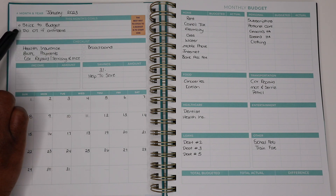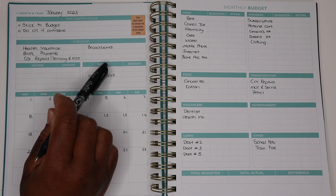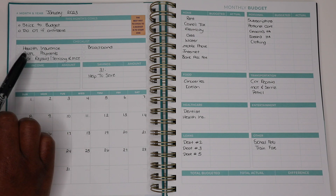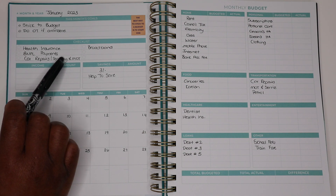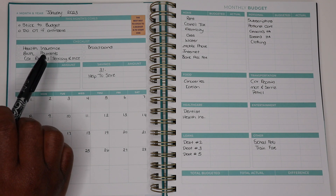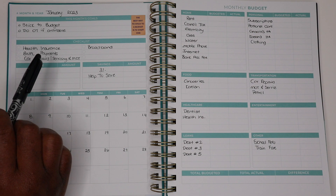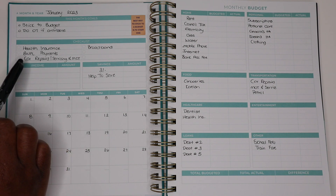My goals for that month are to stick to my budget and do overtime if possible. I've got a checklist section where I've written down the things I need to look into. I've got my health insurance, my buy now pay later payments. I'm a single mom of one on a low income and I say it proudly - there's no shame behind financing things that are 0% APR that you have included in your budget and you know you can afford. Nothing wrong with that at all.